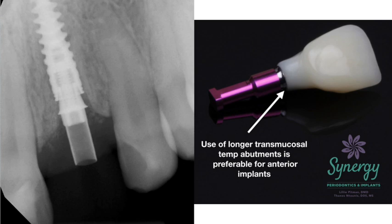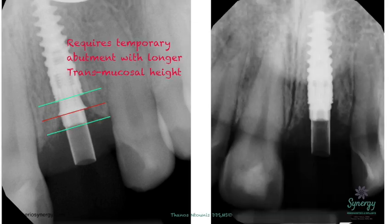In circumstances like that, we require temp abutments that have very long transmucosal heights, but also very narrow ones if we're working at implant level. There are systems such as MIS that, with the use of the connect abutment, allow us to work at abutment level. We want to be on the top green line, not the red line, to prevent impingement on the bone and eventual bone loss. If using the same provisional, at the very least we need to adjust the flaring of the abutment to passively fit it on the implant and create enough space for the tissues.